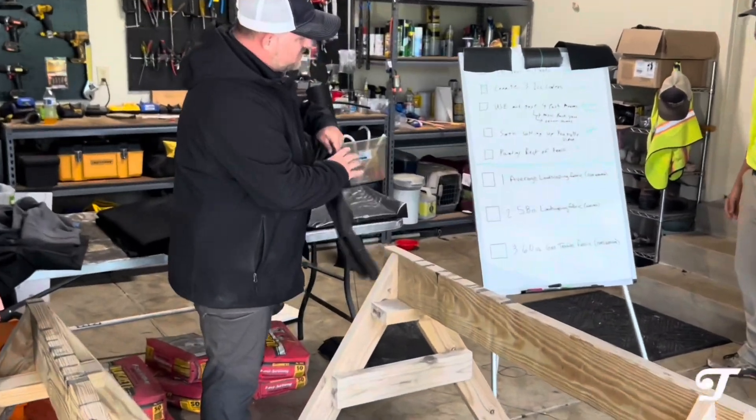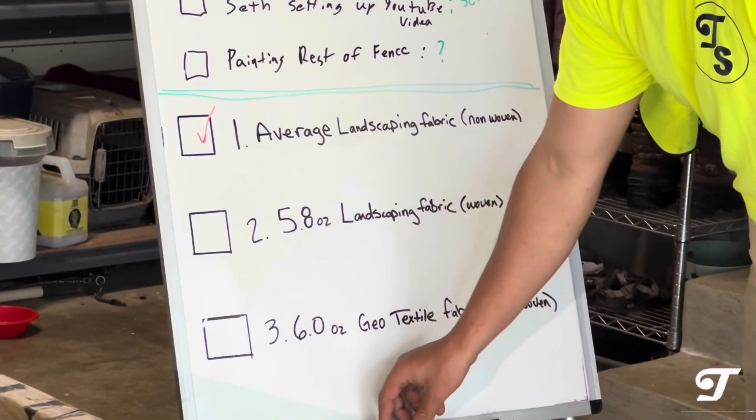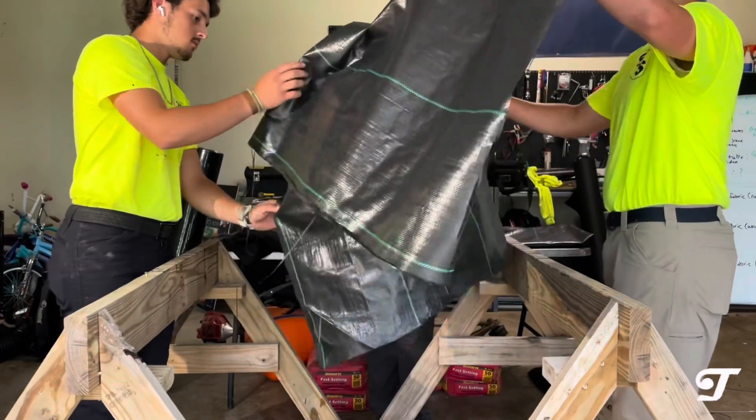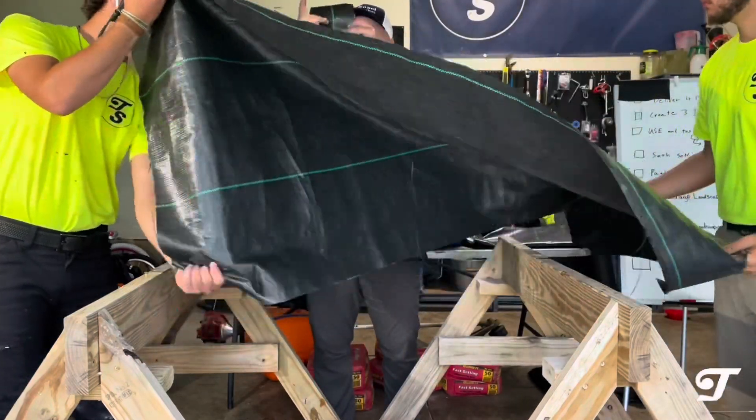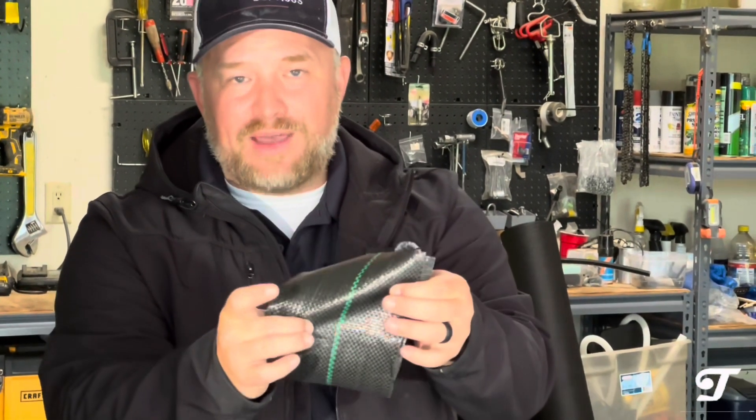Next on the list is the 5.8-ounce woven fabric. It's plastic and you can actually see the weaves — it's called woven for a reason. It's a little stronger, so you might see this in walkways, pathways, or underneath your paver base. But should you use it with French drains? You want water to rush into your French drain, but you also want a soil separator — so let's see what this does.